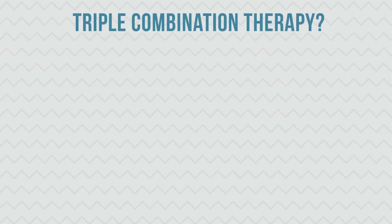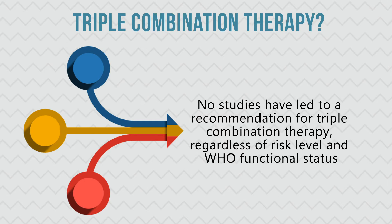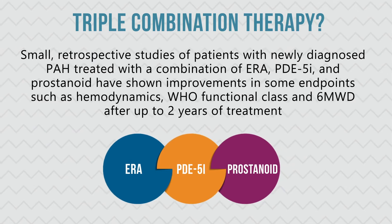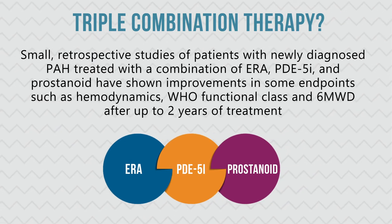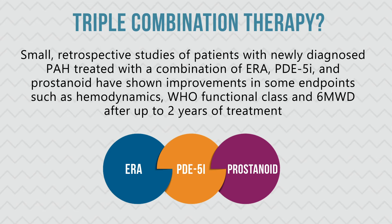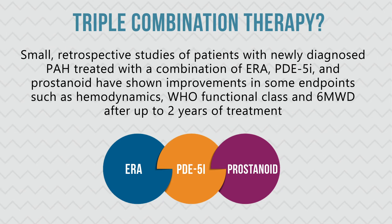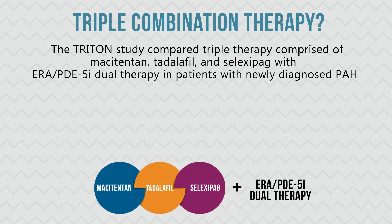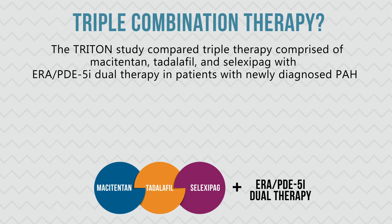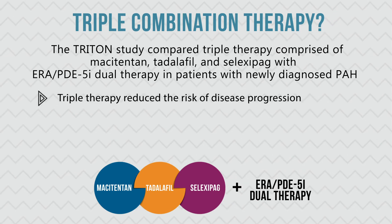What about triple combination therapy? No studies have led to a recommendation for triple combination therapy, regardless of risk level and WHO functional status. Small retrospective studies of patients with newly diagnosed PAH treated with a combination of ERA, PDE5I, and prostanoid have shown improvements in some endpoints such as hemodynamics, WHO functional class, and six-minute walk tests after up to two years of treatment. The Triton study compared triple therapy comprised of macitentan, tadalafil, and selexipag with ERA and PDE5I dual therapy in patients with newly diagnosed PAH. Triple therapy reduced the risk of disease progression, though changes in the primary endpoint and secondary endpoints were not significant.